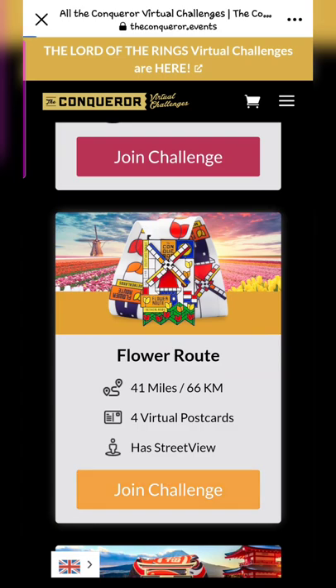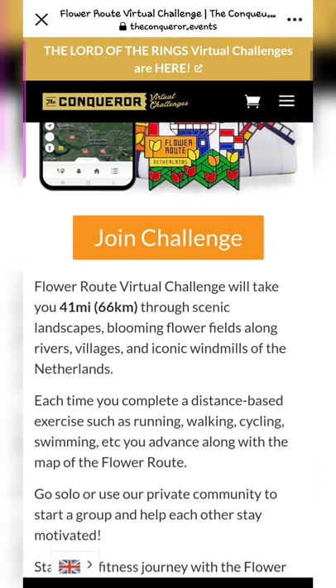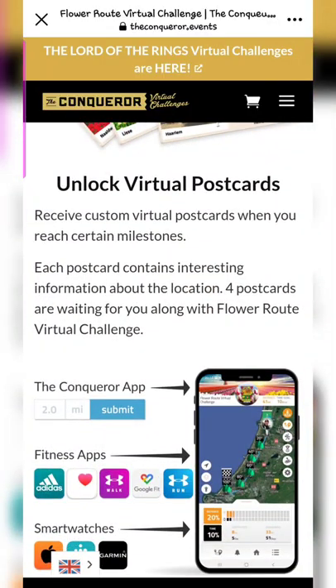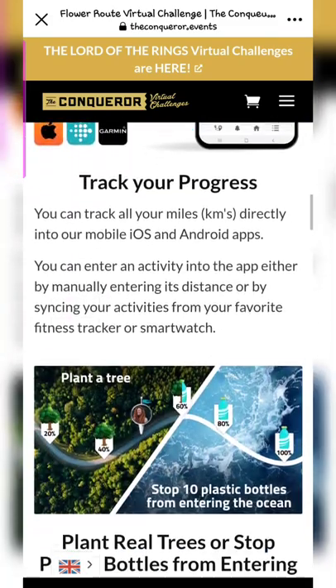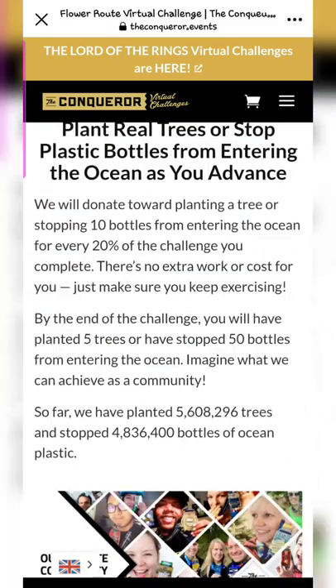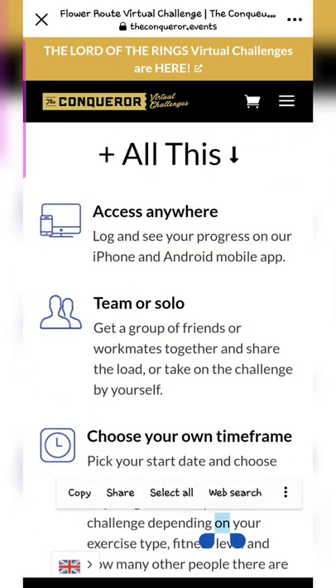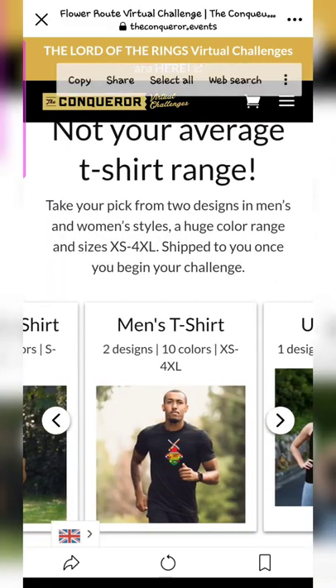Let me take you to the Flower Root challenge again. Here it says join the route, join the challenge, and shows how many kilometers you have to walk. You'll get virtual postcards on the way, and you can auto-sync with many of the apps they support. You can also give something back — plant trees or stop plastic from entering the ocean.